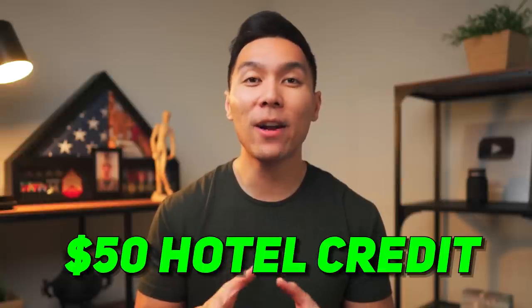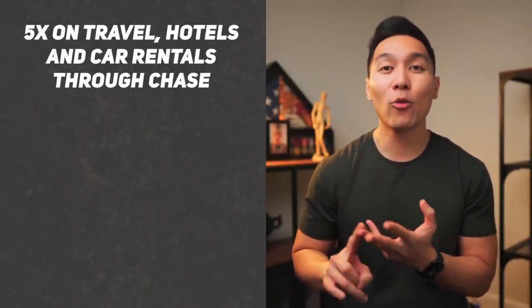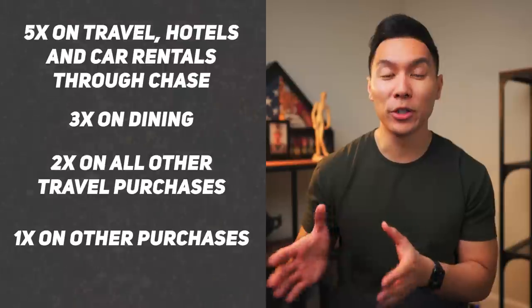That's equal to $750 on travel when you redeem it through the Chase portal, or $600 if you redeem it as cash back. Additionally, you get a $50 annual hotel credit when you book a hotel through the Chase travel portal. You get 5x on travel, hotels, and car rentals booked through the Chase travel portal, 3x on dining, and 2x on all other travel purchases, and 1x on everything else.